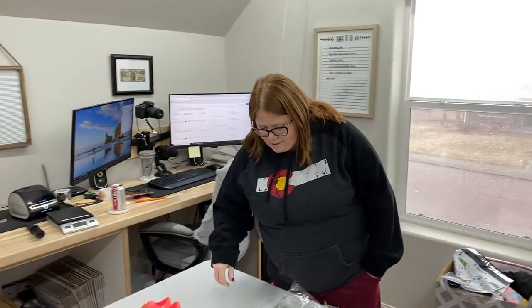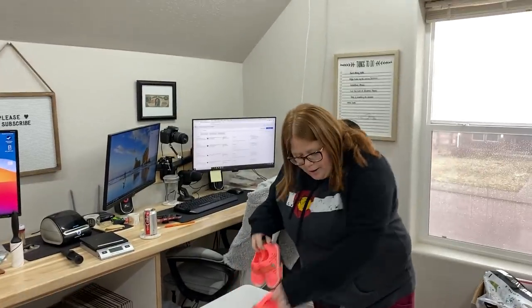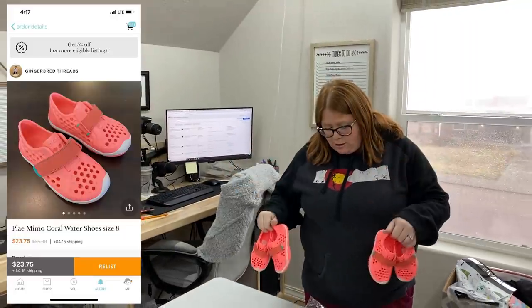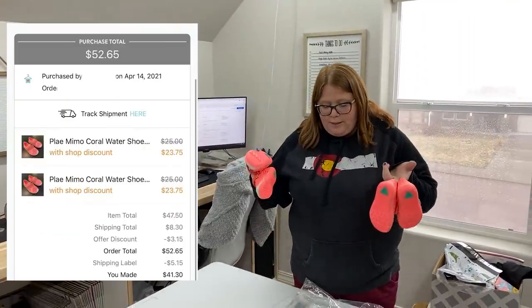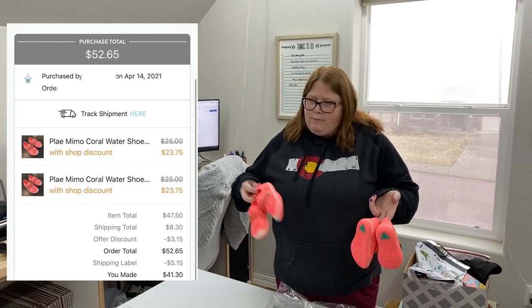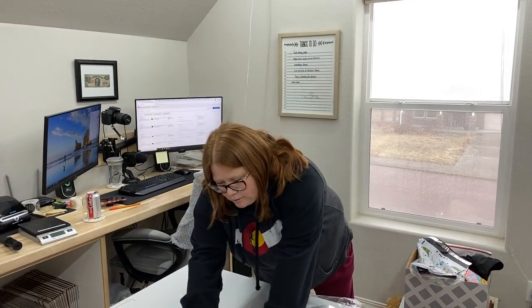We'll start with Kittizen since I have these right here. This buyer actually bought two pairs of the Play shoes. I have $10 into each. She paid a total of $52.65 for these and it'll cost me $5.15 to ship out. Basically I doubled my money on those.